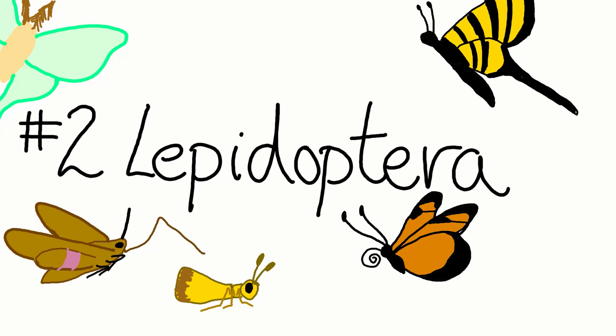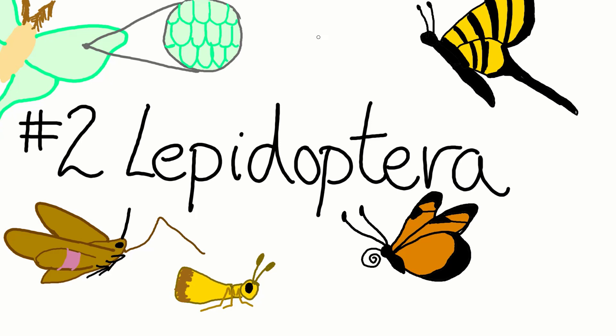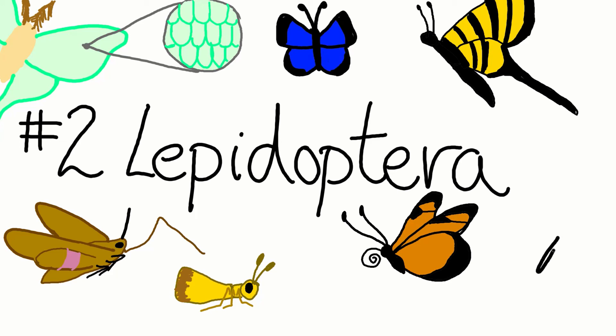Lepi means scales in Greek, and terra means wings. Butterflies, moths, and skippers all have scales that cover their wings — the scales are what give them their color. Without scales, butterflies, moths, and skippers would all have clear wings. There are approximately 180,000 species identified to date.